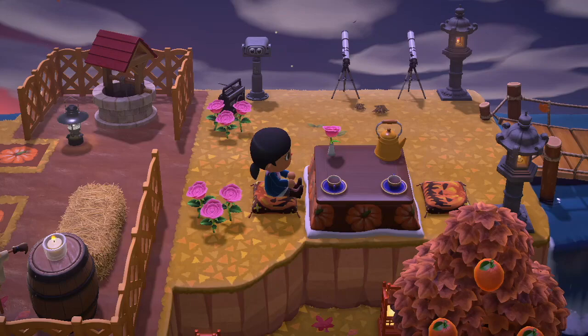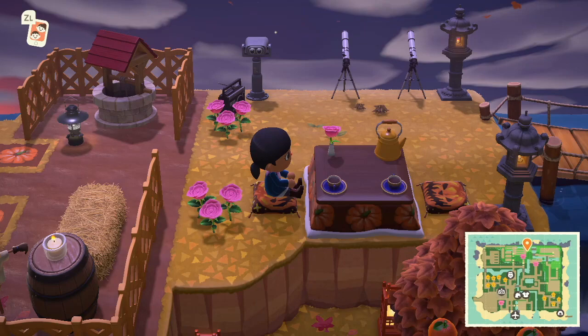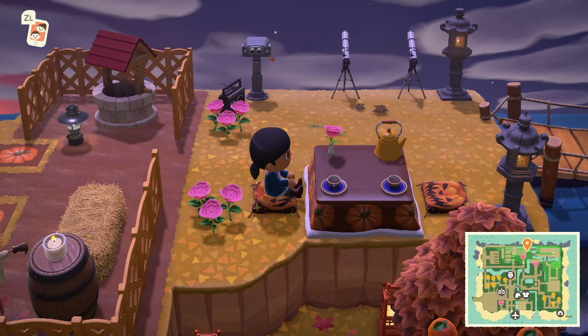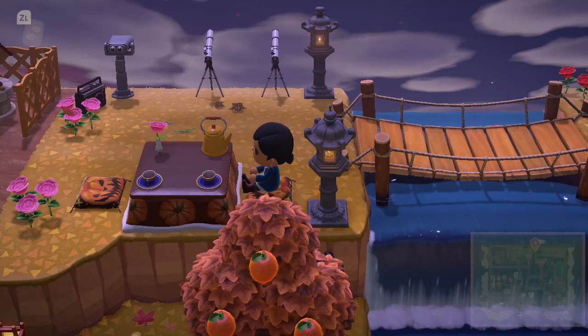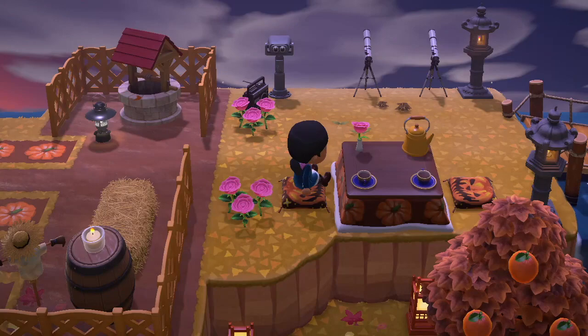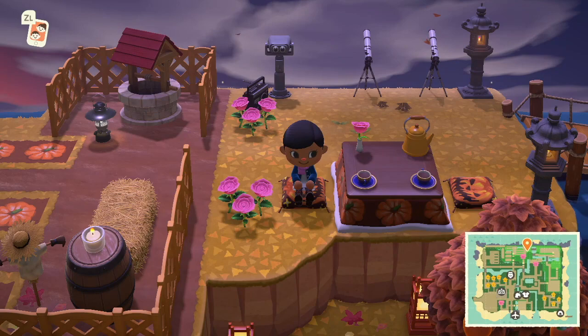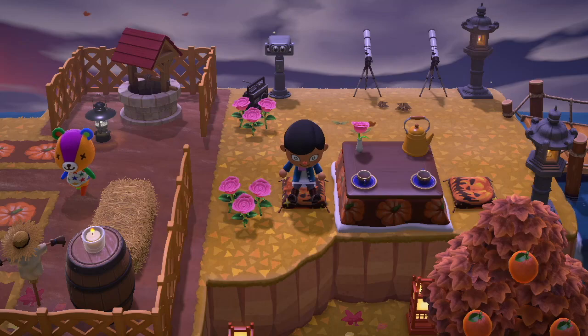I absolutely love this kotatsu — it's so cute. I love how they added the little pumpkin design there and the pumpkin pillows. Kotatsus are really nice for the winter time; being half Japanese I really enjoy getting in the kotatsu and warming up my feet. If you guys haven't ever been in one, highly recommend — it's really nice on a cold day. I like how they added the teapots and kettle; it just adds a really cute area to this pumpkin patch.